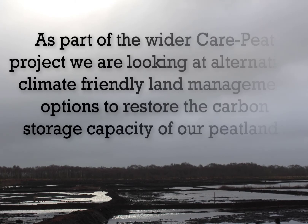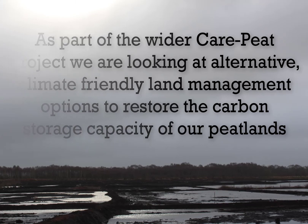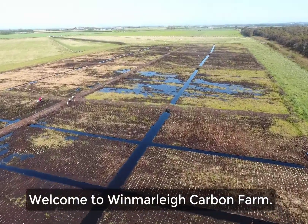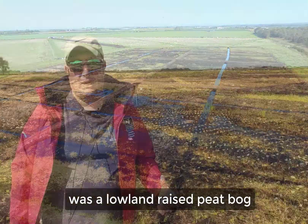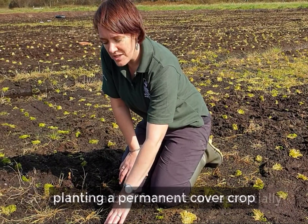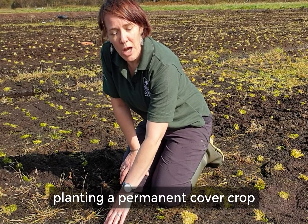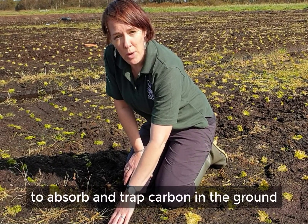So what's the solution? Welcome to Wynmarley Carbon Farm. This area, up until the 1970s, was a lowland raised peat bog, then turned into agricultural land. So on this carbon farm we're essentially planting a permanent cover crop of sphagnum moss to absorb and trap carbon in the ground.